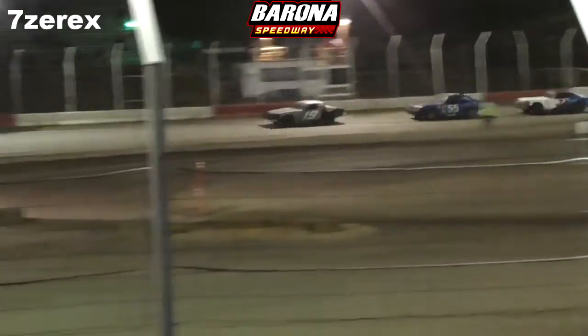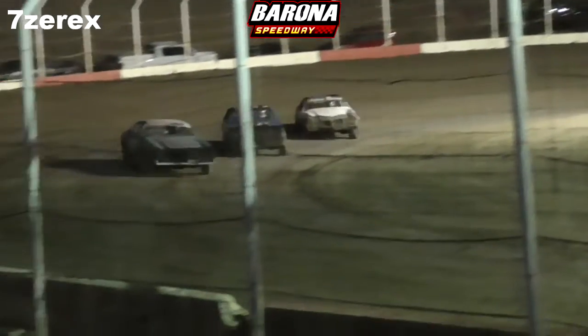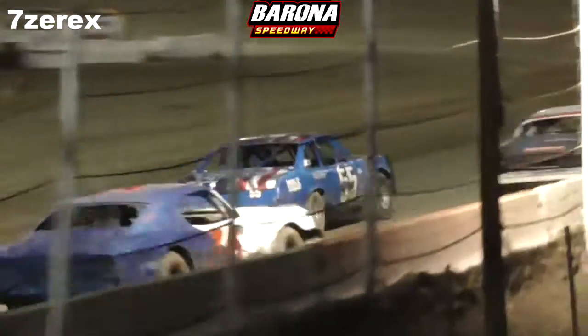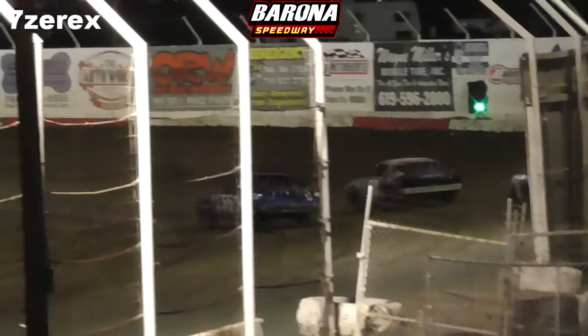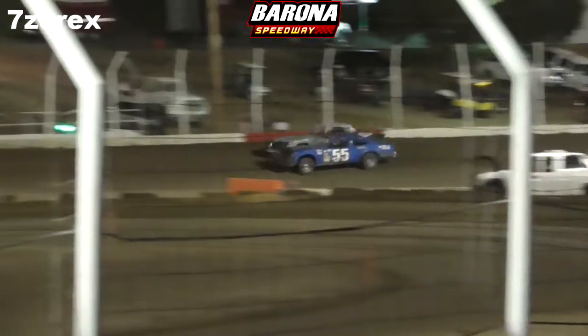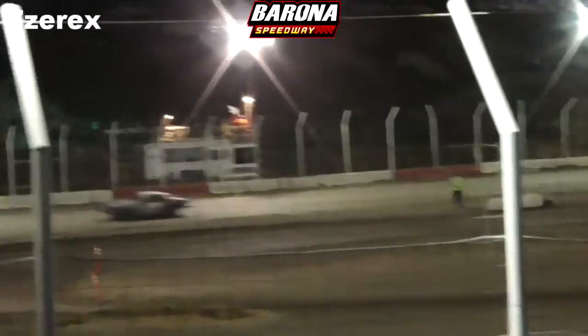As the white flag comes out — last lap. Wipperman looking to the inside of the 19 as they work through turns one and two. Josh Wipperman to the inside, working through turns three and four, side by side through turns three and four. Coming out of turn four — Josh Wipperman, one for the win! Josh Wipperman in the 55!